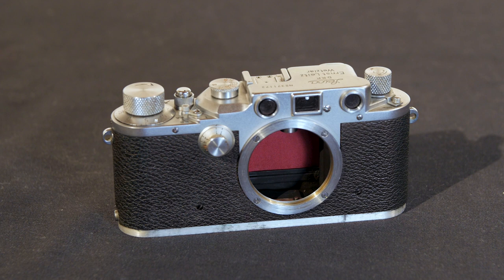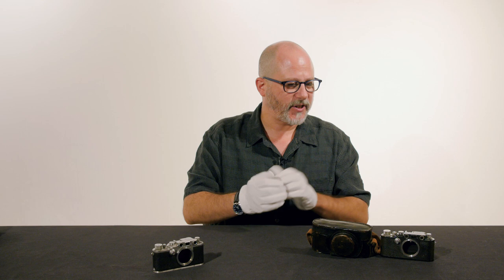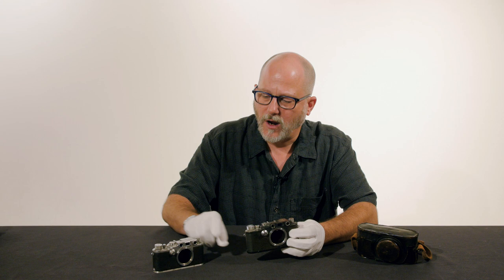This particular camera is outfitted with a red shutter curtain. The story goes that they simply ran out of black shutter curtains, so they started using red during the war. These cameras are hard to find still working with their red shutters intact. This camera will appear in our upcoming auction.